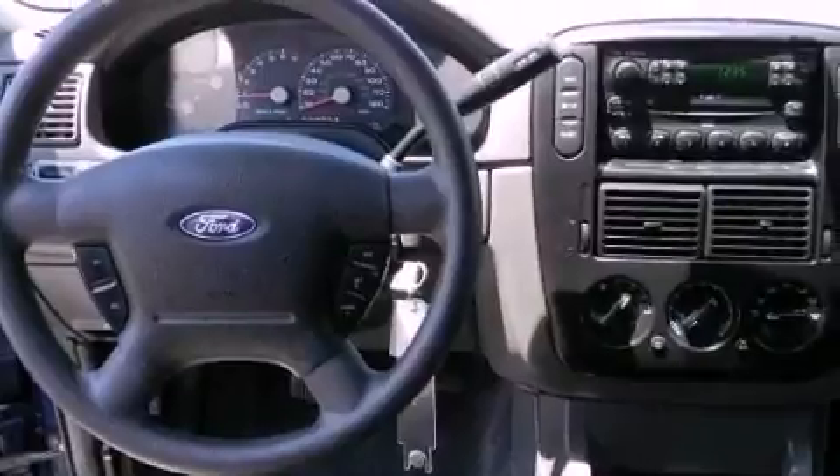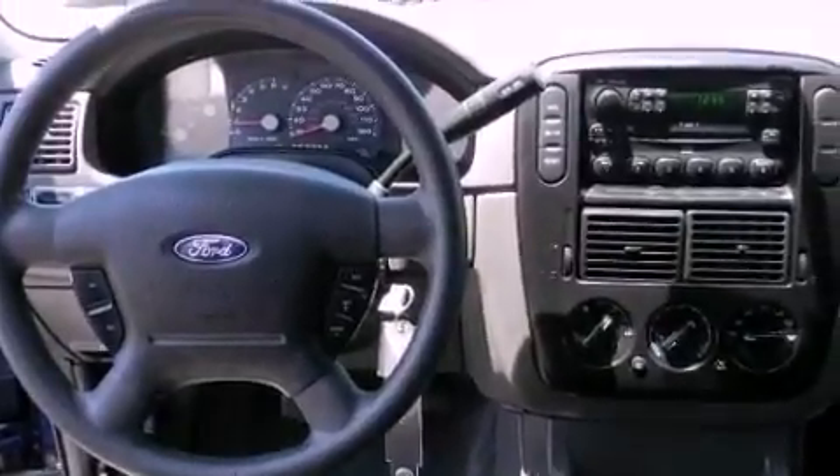Also included are an engine immobilizer theft deterrent system, privacy glass, an anti-lock braking system, full power accessories, and an auxiliary power outlet.